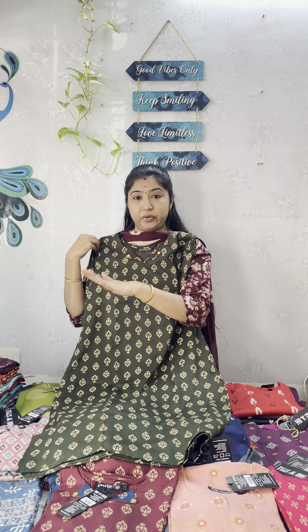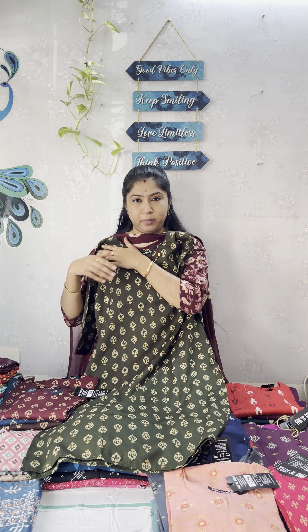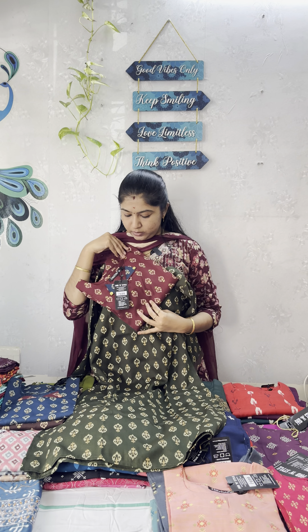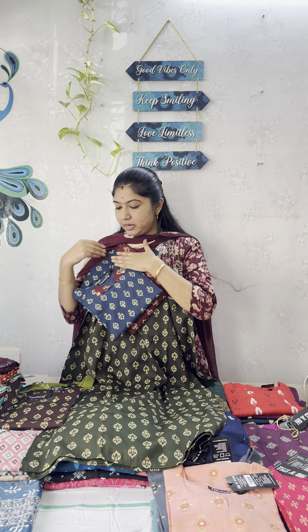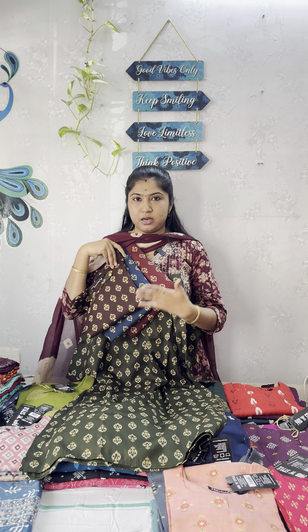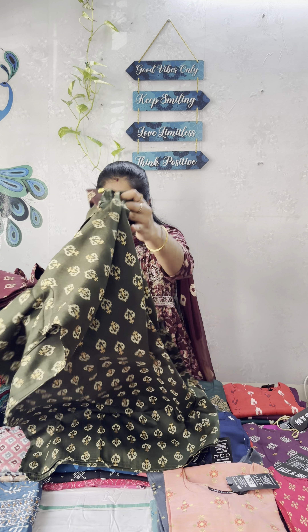There are many colors and many designs available. For each neck pattern, you can get at least 4 to 5 colors available. The brand is Fab and Style branded collections, priced at 250 rupees. You have various colors available, and you can check designs on the website.